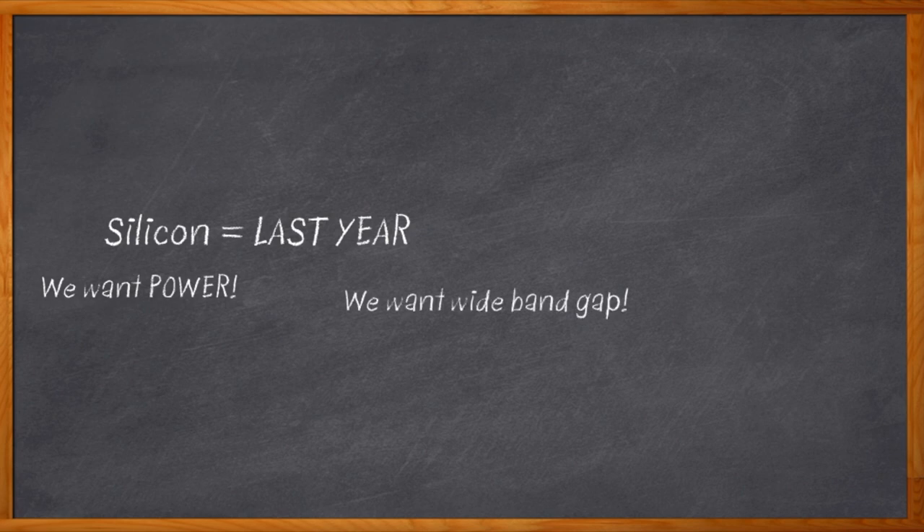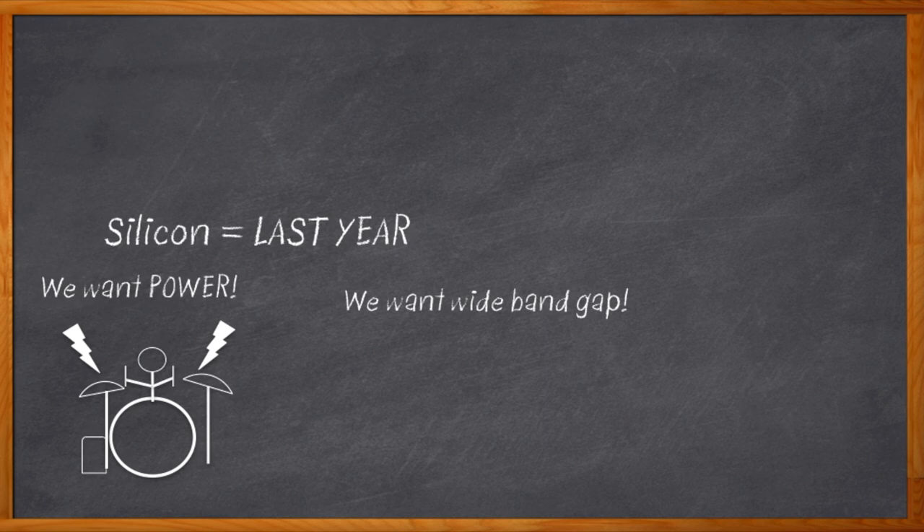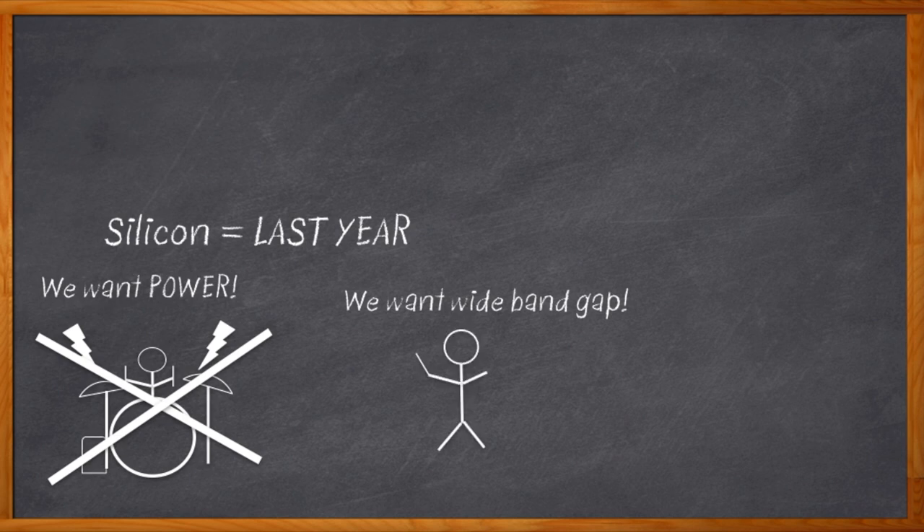Now if you're thinking, hey Amelia, I like the Bee Gees and Metallica, isn't that a pretty wideband gap? Well yes, and no — that's not what we're talking about at all. I'm talking about wideband gap semiconductors. And no, a semiconductor is not a guy who stands in front of an orchestra and sort of waves his arms around. Okay, I'll stop with the music jokes.